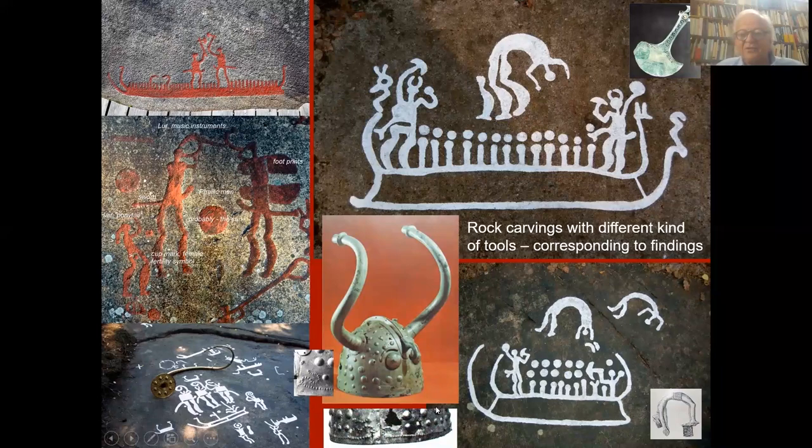Rock carvings were made with different kinds of tools, corresponding to findings. The axes are very common on rock art. This axe, for example, is made of clay covered with a thin layer of bronze — meaning it was worthless as a weapon or working tool. It had a position in the ceremonial rituals which were carried out in the boats. Here, two men with horned helmets holding these ceremonial axes, some dancing figures perhaps, and horse heads as stems in both ends of the boat.